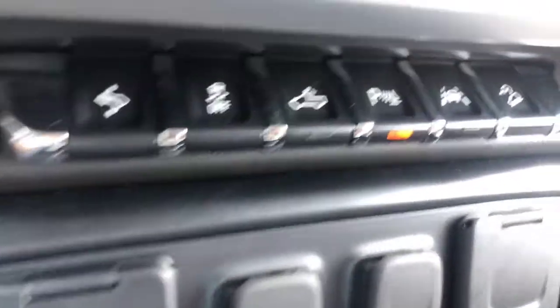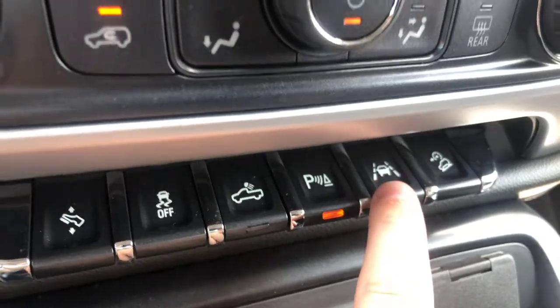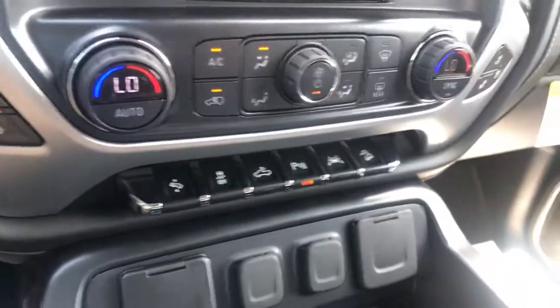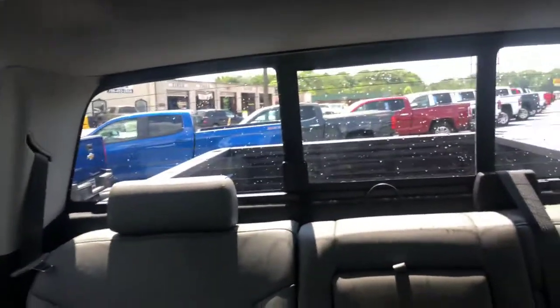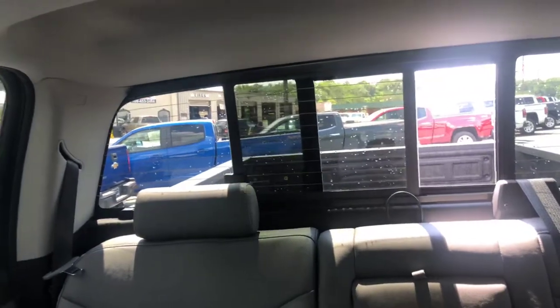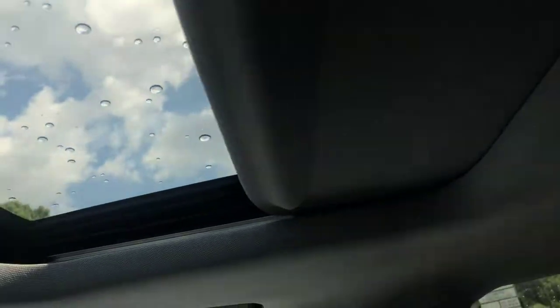You do get the park assist. This one comes with the lane keep assist with the lane departure warning — the other one did not. You also get the back sliding glass window. And this one does come with the sunroof for you — a nice little added feature.